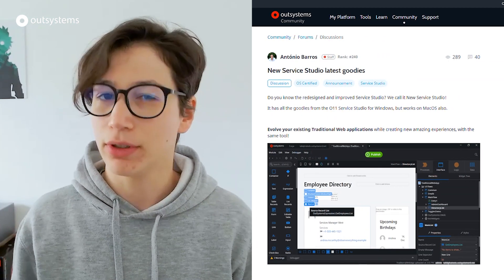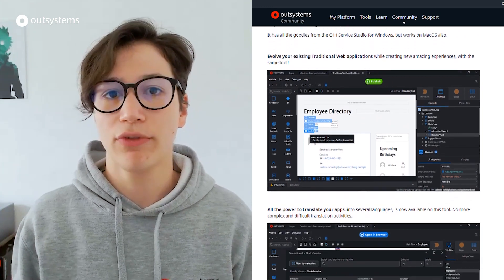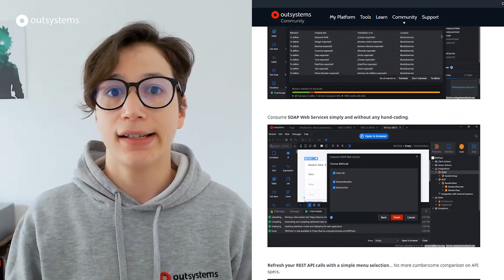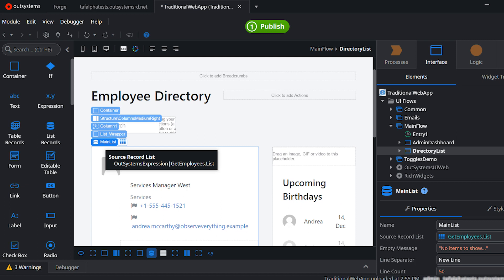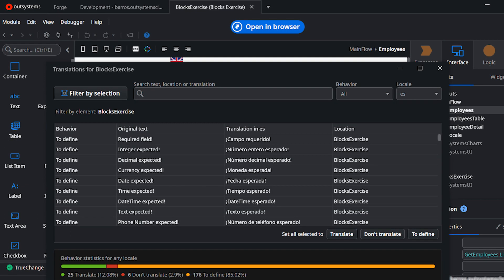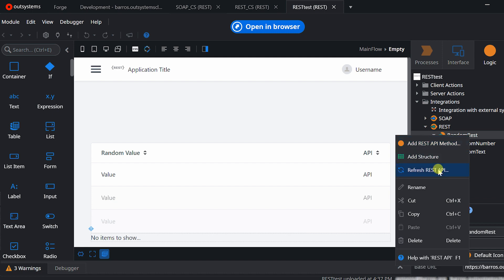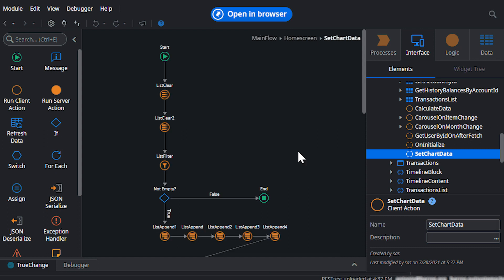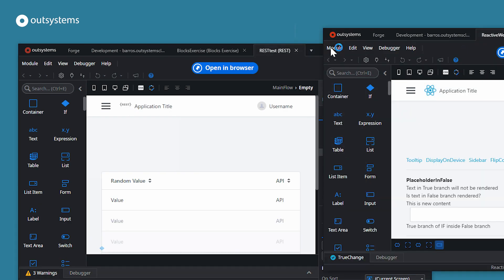Let me talk about the new Service Studio — the one with the dark theme. For the past few months, the teams have been working hard at improving and adding stuff that you might have missed from other versions. You can now develop your traditional web apps with the new Service Studio, use multi-language, and also consume SOAP web services and refresh your REST APIs right out of the box — you know that right-click menu. And if you want to rearrange your workspace with Zoom, re-ordering of the tabs, or multiple screens, you can now do that.